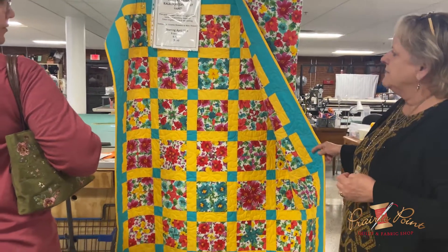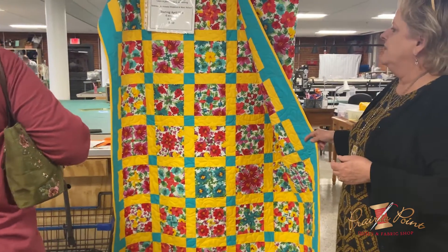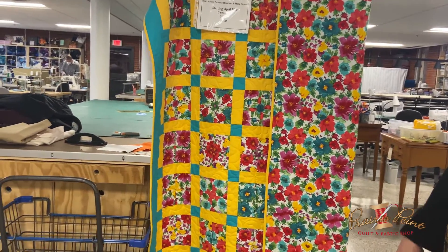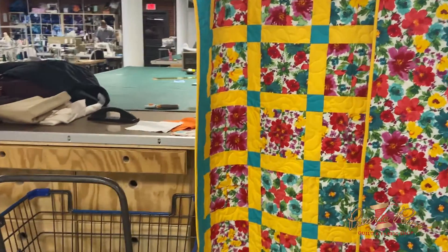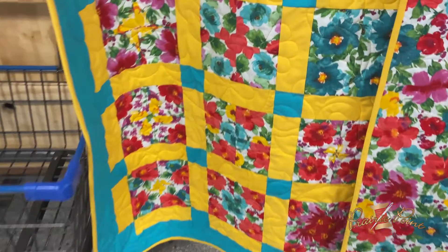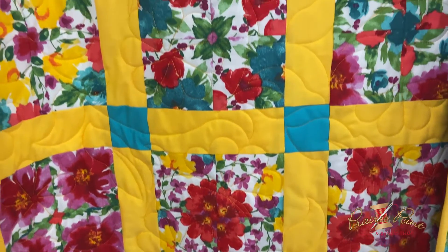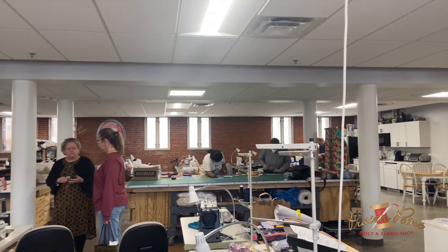Sewing historically has always been something that supported somebody — whether it's a quilting bee that brought a group of women together to help the new kid on the block raise their family, or whether it was used for babies or weddings. Sewing has always been something traditional that supported somebody in some capacity.